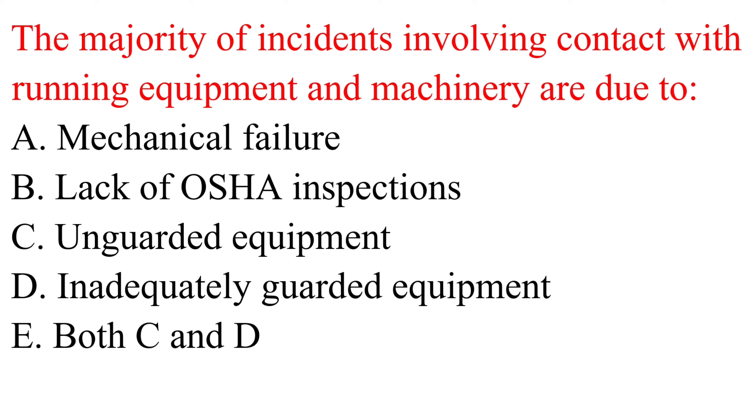Question. The majority of incidents involving contact with running equipment and machinery are due to: a. Mechanical failure. b. Lack of OSHA inspections. c. Unguarded equipment. d. Inadequately guarded equipment. e. Both c and d.